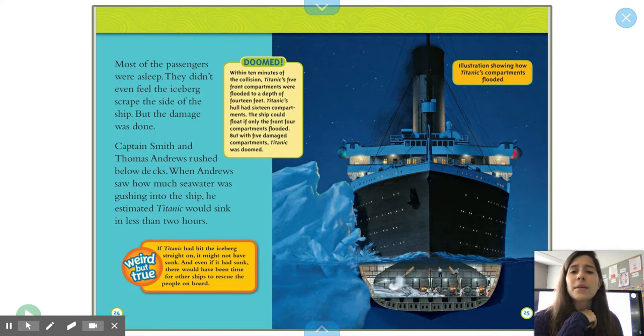Captain Smith and Thomas Andrews rushed below decks. When Andrews saw how much seawater was rushing into the ship, he estimated Titanic would sink in less than two hours. Within 10 minutes of the collision, Titanic's five front compartments were flooded to a depth of 14 feet. Titanic's hull had 16 compartments — the ship could float if only the front four were flooded. But with five damaged compartments, Titanic was doomed. Weird but true: if Titanic had hit the iceberg straight on, it might not have sunk, and there would have been time for other ships to rescue the people on board.